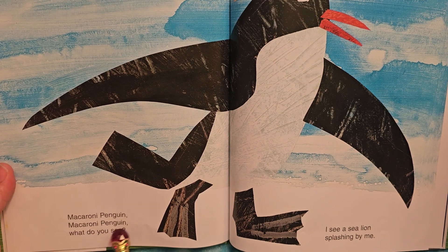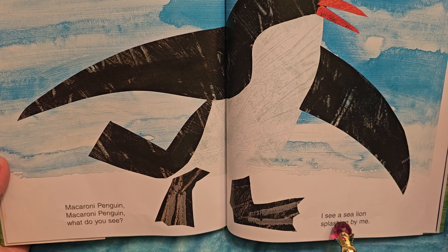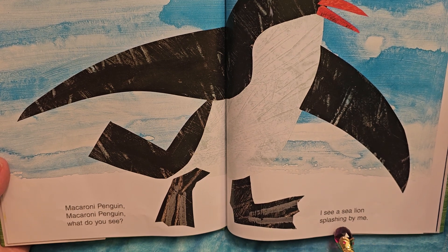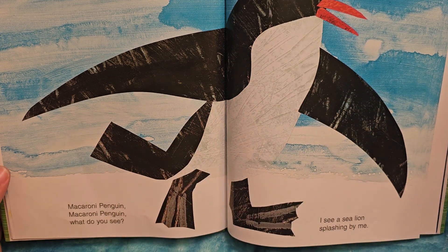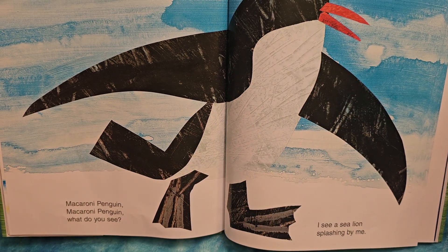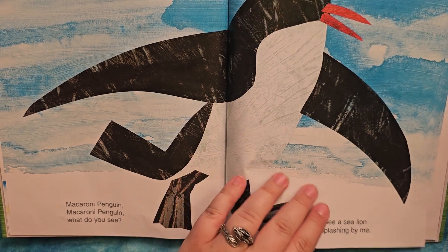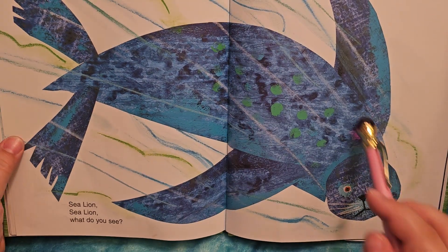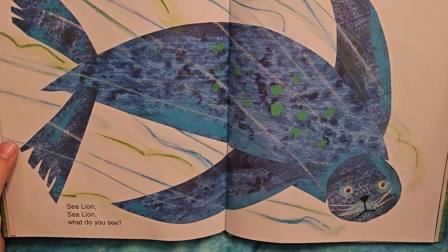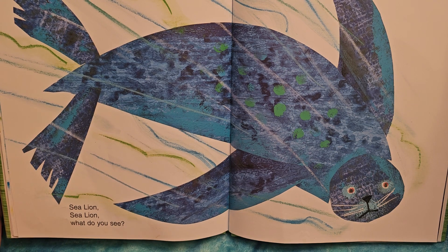Macaroni penguin, macaroni penguin, what do you see? I see a sea lion splashing by me. The penguin's in the water and they're having fun. Sea lions and penguins compete for fish in some areas. I'm not familiar with the macaroni penguin's territory as to sea lions. Sea lions are very big and in the water — they can be very playful too.